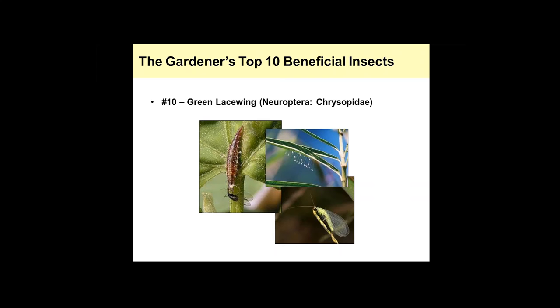The larvae are very important. It's hard to see from this picture, but the larvae have really large mandibles, or jaws, which they use to grasp prey. They can look a little frightening, so people tend to kill them. Again, you don't want to do that because they are very beneficial.